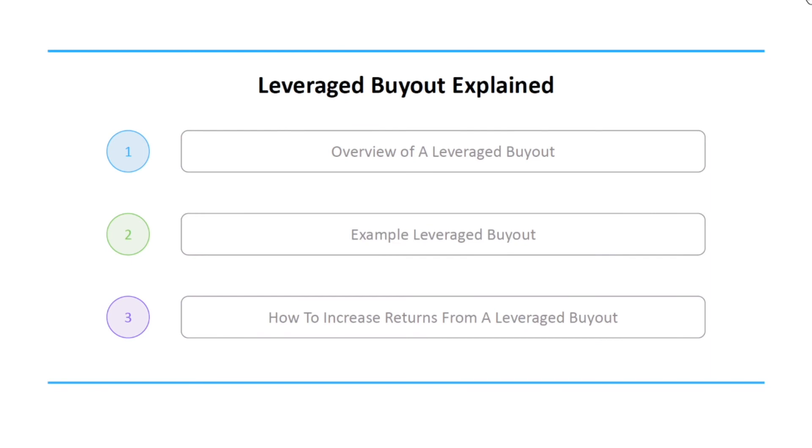Alright, hopefully after watching this video you now have a better understanding of what a leveraged buyout is. If you found this video helpful, please like and subscribe below. Look forward to talking to you guys again soon.